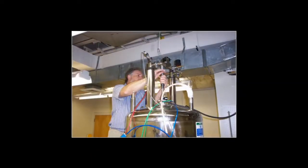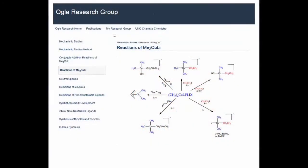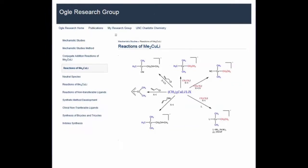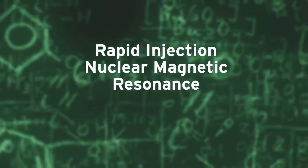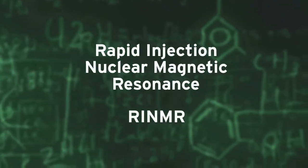Meet professor of chemistry and recipient of the First Citizens Bank Scholars Medal, Dr. Craig Ogle. That natural curiosity he discovered in his father's lab proved vital in providing a career philosophy Ogle still follows today: never do something you don't first understand. It was that mantra that led Ogle to employ and refine a unique yet sparsely used research technique called Rapid Injection Nuclear Magnetic Resonance, or RINMR.